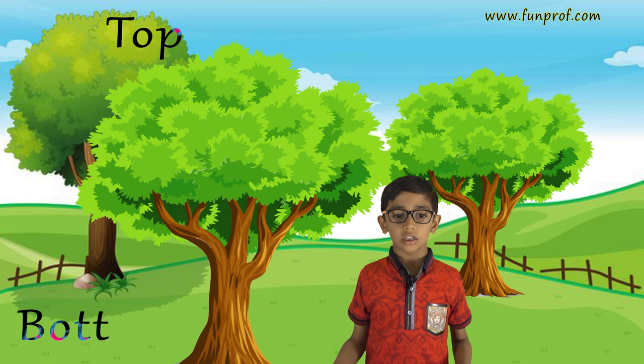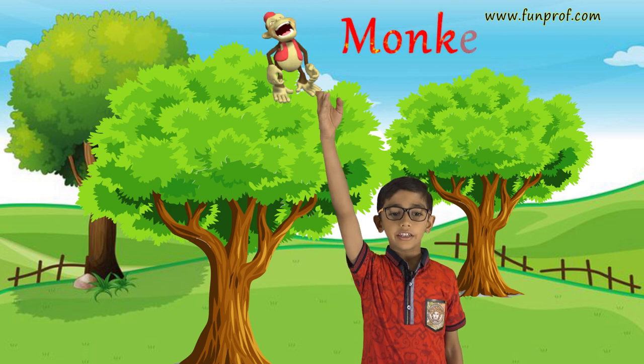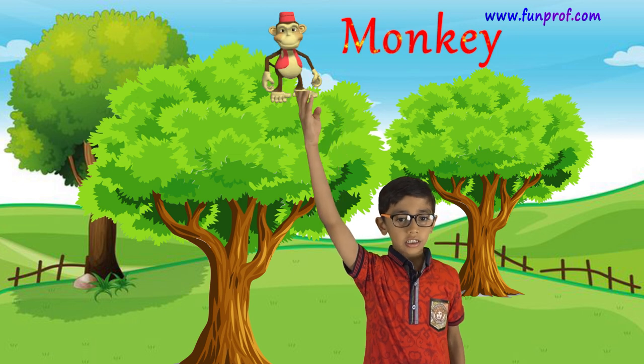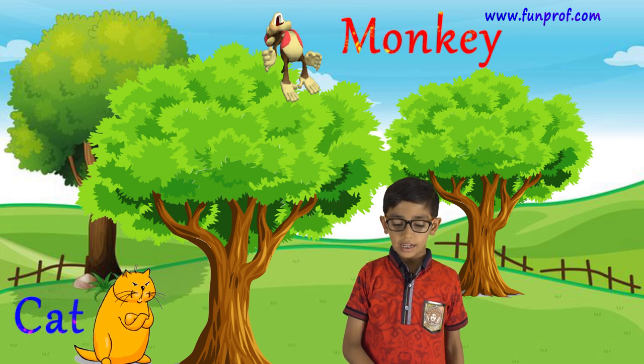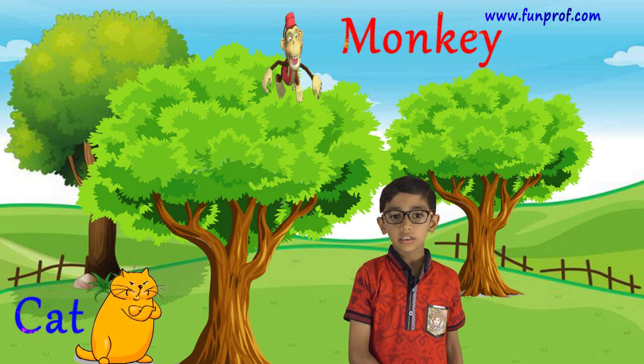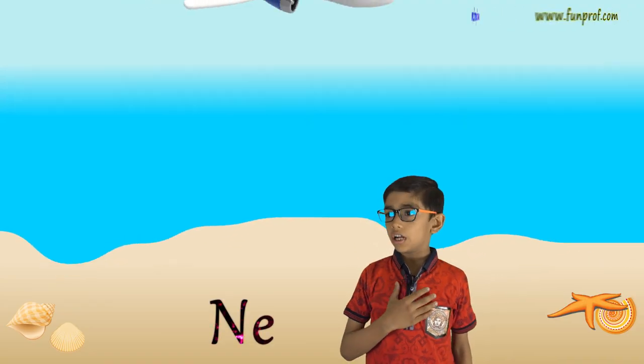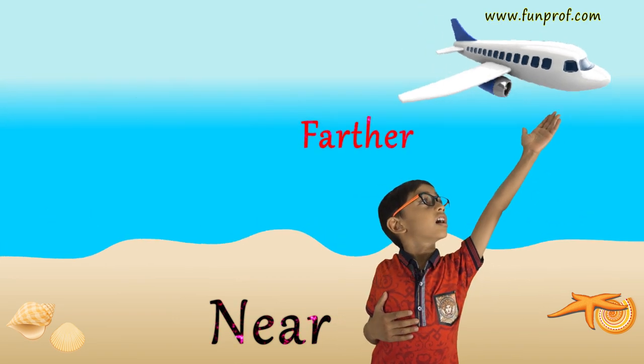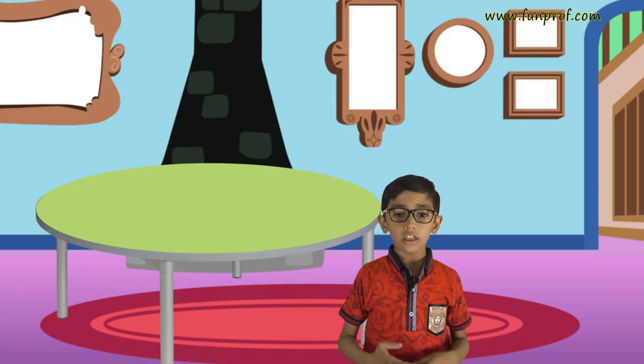Top and bottom. This monkey is at the top of the tree and this cat is at the bottom of the tree. I am near to the coast and that plane is farther.